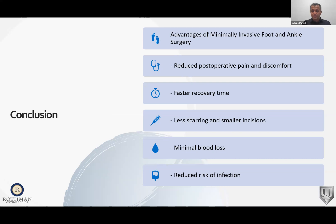In conclusion, minimally invasive surgery is here to stay and continues to become more available throughout the U.S. The advantages are: reducing post-operative pain and discomfort, faster recovery times, oftentimes less scarring and smaller incisions, minimal blood loss, and reduced risk of infection. Thank you.